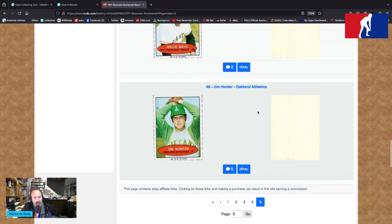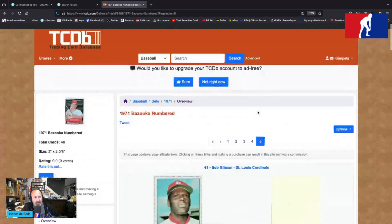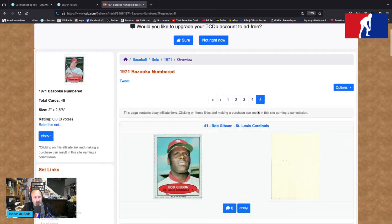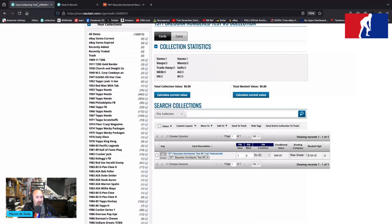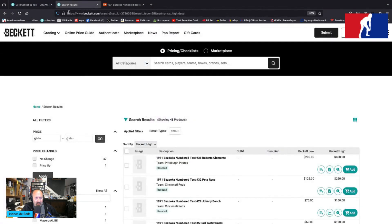Catfish Hunter — I feel like we've seen this picture before on another card. He is card number 48 and the final card in the 1971 Bazooka numbered set. So I feel like I covered the unnumbered and the numbered here. It's the numbered — I'm sorry, I confused myself. So, Episode 214 — Bazooka 1971 numbered test set — it's a legendary set.